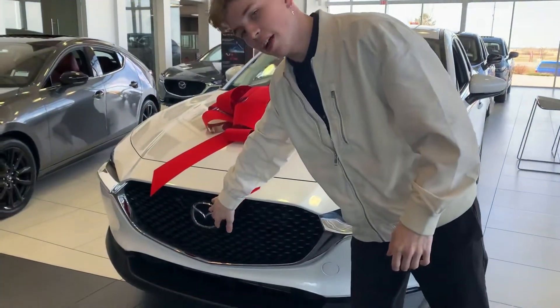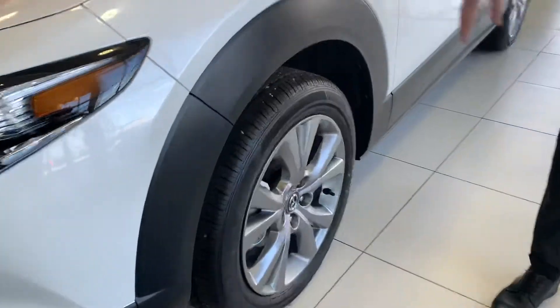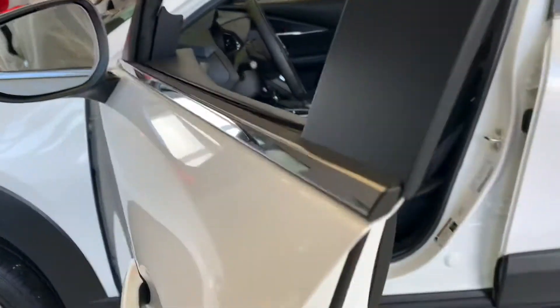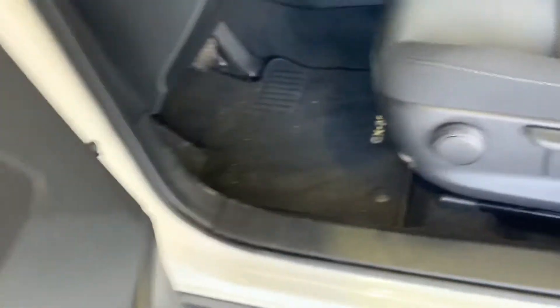You also get your advanced cruise control sensors in the front there with some nice wrap-around LED lights. You have some alloy wings here on the side. Coming around here, you do have blind spot monitoring in your mirror. Heading inside here now, you will have powered locks,